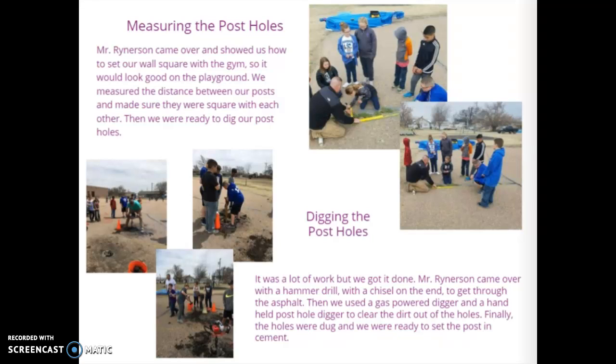Measuring the post holes: Mr. Rinerson Cavo came over and showed us how to set our wall ball square with the gym so it would look good on the playground. We measured the distance between our posts and made sure they were square with each other. Then we were ready to dig our post holes.